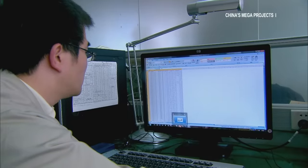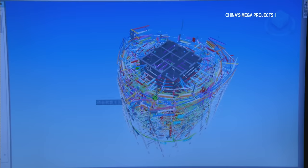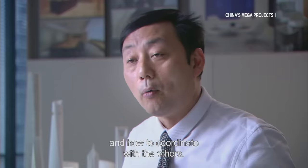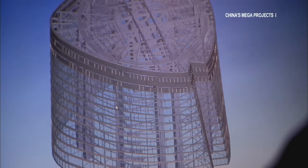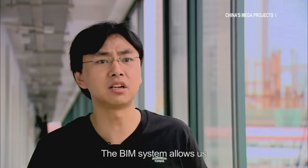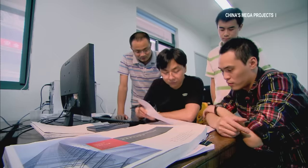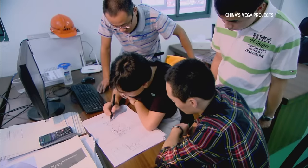The Building Information Modeling system greatly helps reduce costs by handling all the information on design, construction, equipment and materials, enabling different teams to coordinate their efforts. All of this information is used to produce a 3D model. It not only shows how the outside of the building will look, but also shows details like walls and windows, and even the placement of pipelines and wiring. Traditional blueprints can never show so much detail. Any crazy idea that an architect might dream up can be tested and revised through the BIM system.